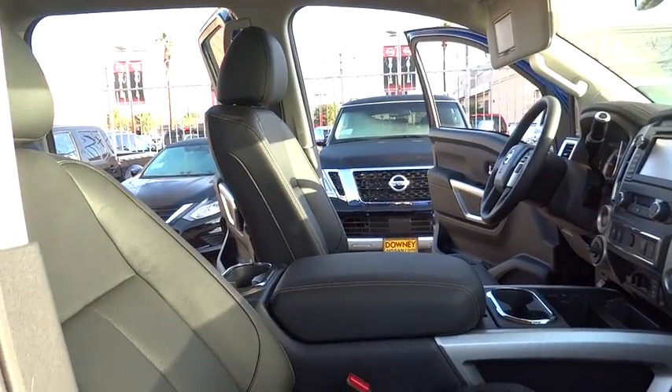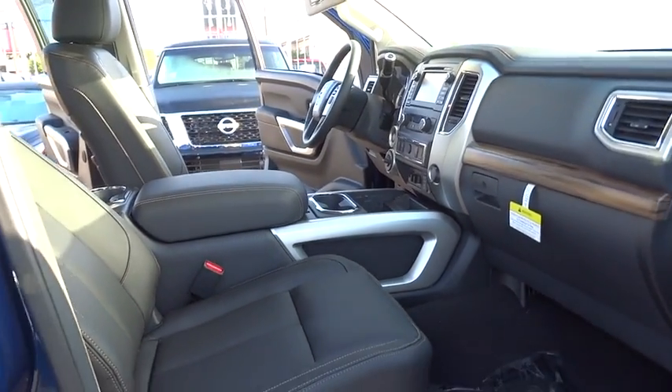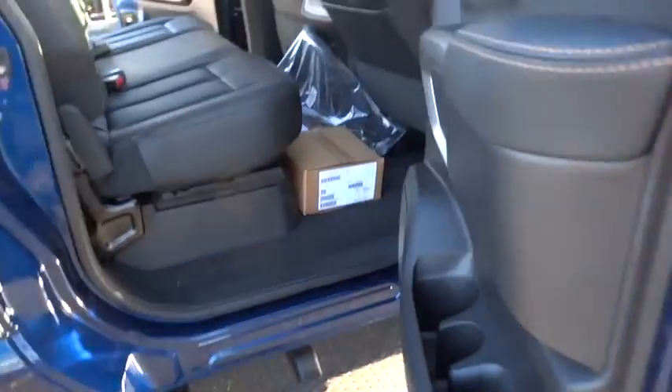Bluetooth, leather wrapped steering wheel, power steering, adjustable steering wheel, cruise control, aluminum wheels, keyless start, auto dimming rear view mirror, four wheel disc brakes.